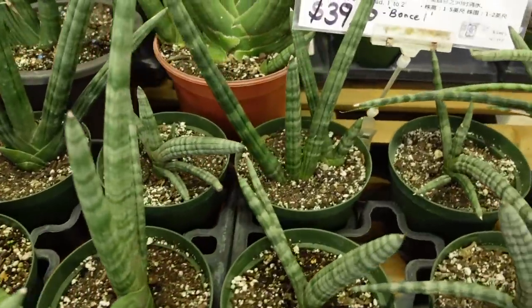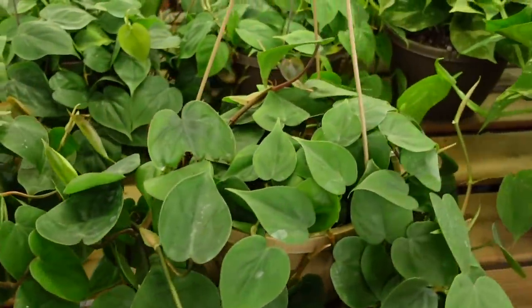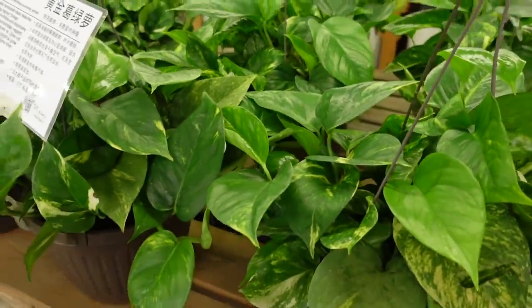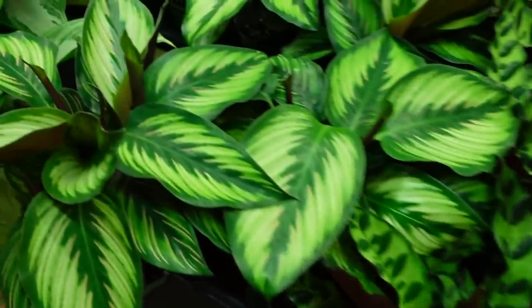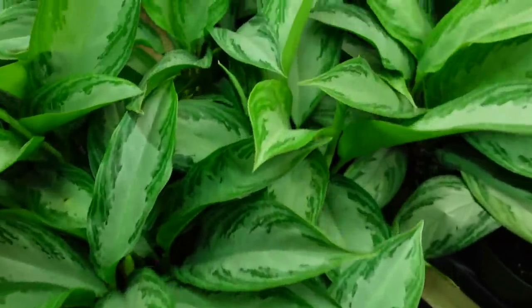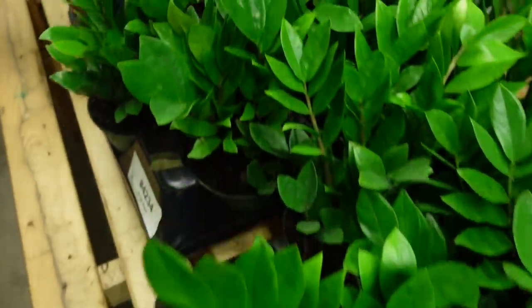These are starfish sansevieria — super beautiful. They also have some larger baskets of the Scindapsus, which are really beautiful, and some golden pothos baskets as well. And then there are some Stromanthe Trio Stars here — very big and beautiful for $18. Some Calathea rattlesnake for $25, Calathea beauty star also $25 — these look super large and healthy. Some Chinese evergreens, the silver bay, and Aglaonema Maria. Then some Alocasia polly for $25, ZZ plants for $25.